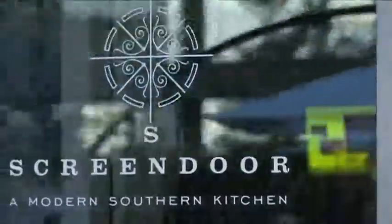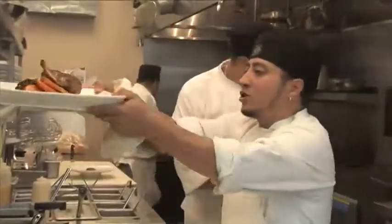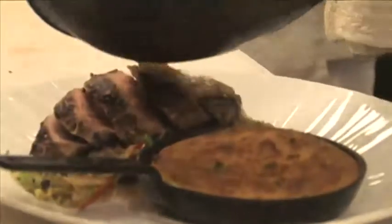This is a brainchild of Scott Jones. He says he wanted to create what he calls a modern southern kitchen — kind of food your grandma used to make, but with a sophisticated gourmet spin.